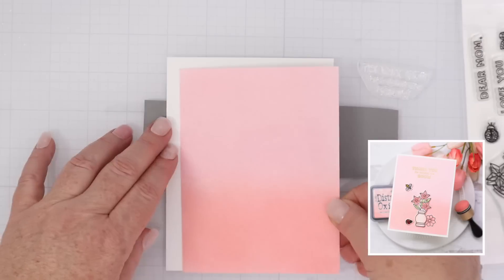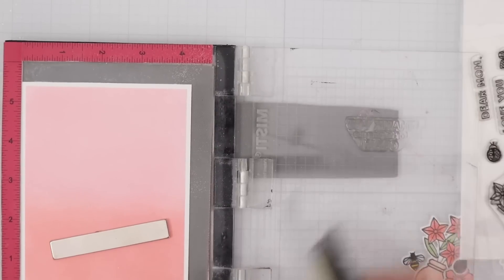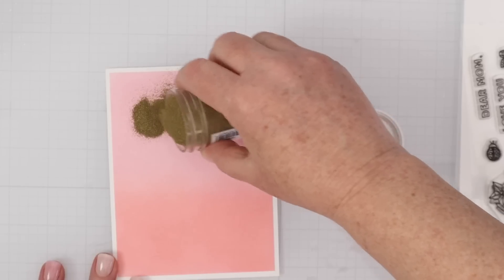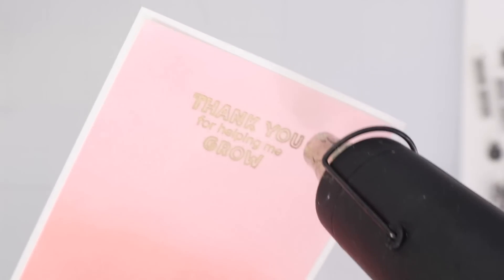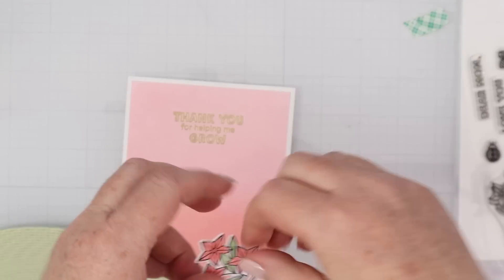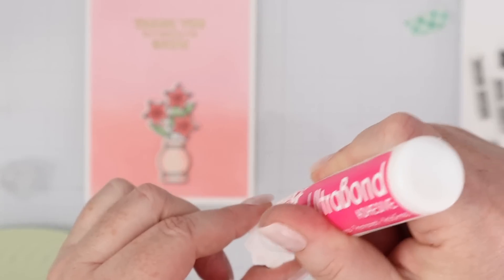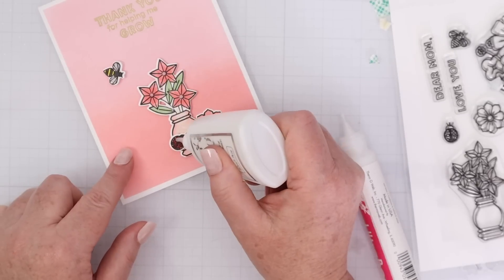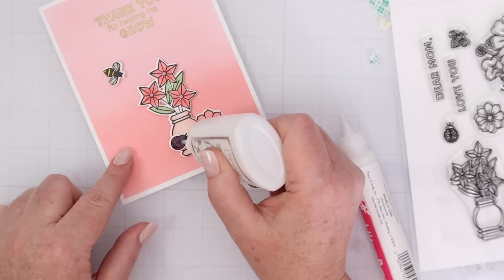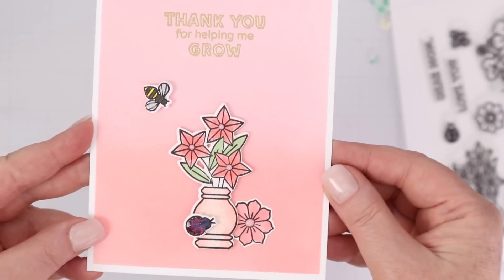For this card, I'm going to use the ink blended panel that we created and mat it on some white cardstock. I'll treat it with some antistatic powder and stamp a sentiment with some Versamark ink, then pour some Hero Arts gold embossing powder on top. I just love the way gold looks on pink — I am stuck on this color combination. I have this small vase that we colored and I'm going to pop that up on some foam tape, then use a little bit of liquid glue behind the single flower to tuck it behind the vase. Then I'm going to put some Nouveau Crystal Glaze on the bee's wings and on the entire little ladybug — that will dry clear. I also have some dots of the Lawn Fawn Sparkle Glaze as those flower centers. Just a very simple but pretty card.